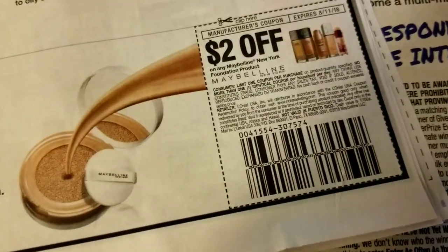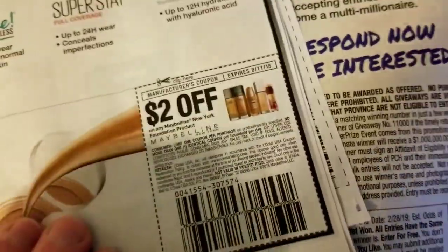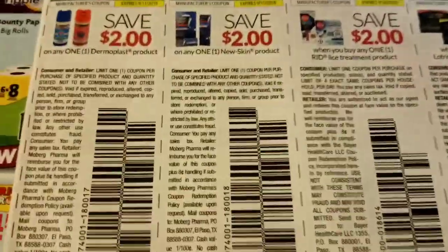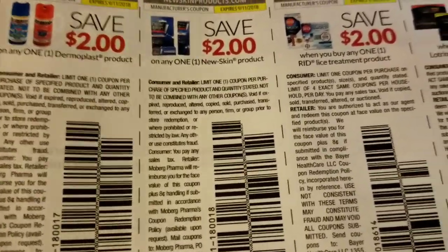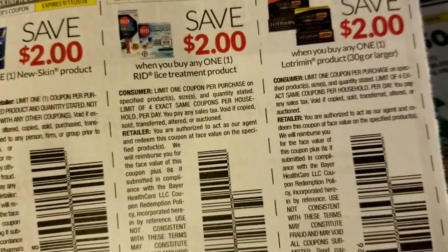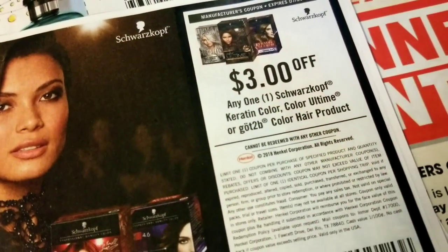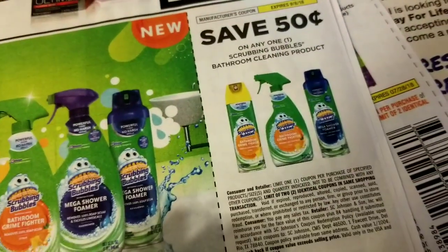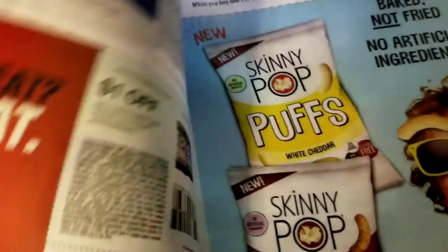This is two dollars on Maybelline foundation. There's Dermaplast, new skin, some lice treatment, and some Lotrimin. That's the Schwarzkopf hair color. And 50 cents on Scrubbing Bubbles bathroom cleaning product.